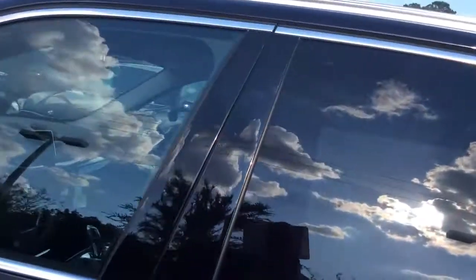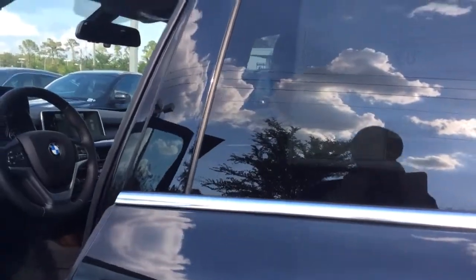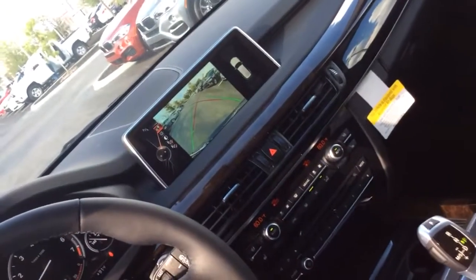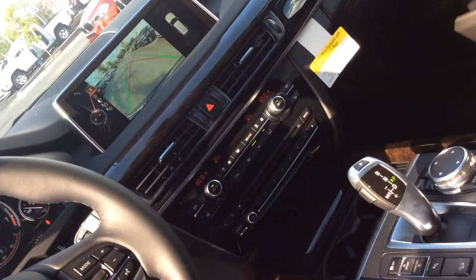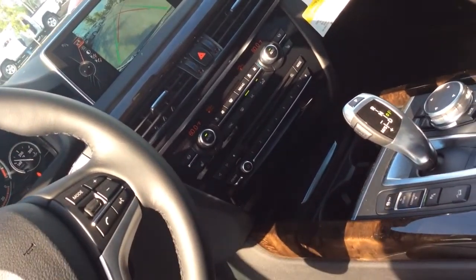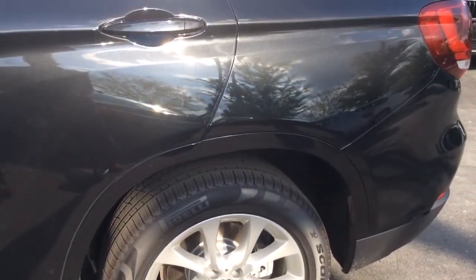Let's take a quick look at the inside. This particular model includes the navigation, includes the BMW Assist e-call, the ambulance line — it's all included in the premium package. This also has the driver assist package, the cold weather package, and the luxury line. The luxury line includes the 19-inch alloy wheels.